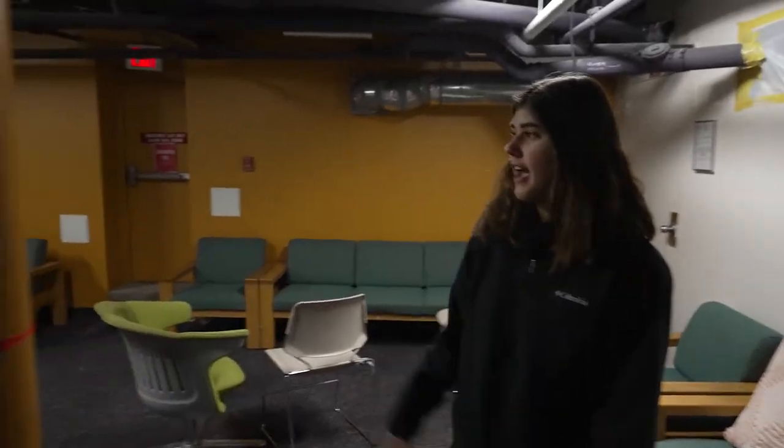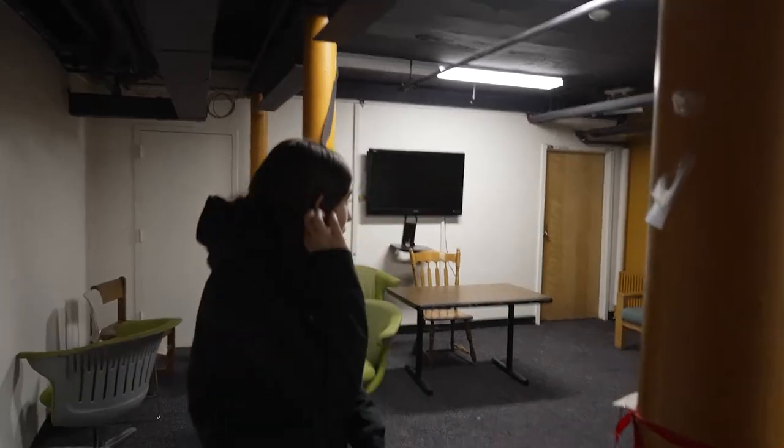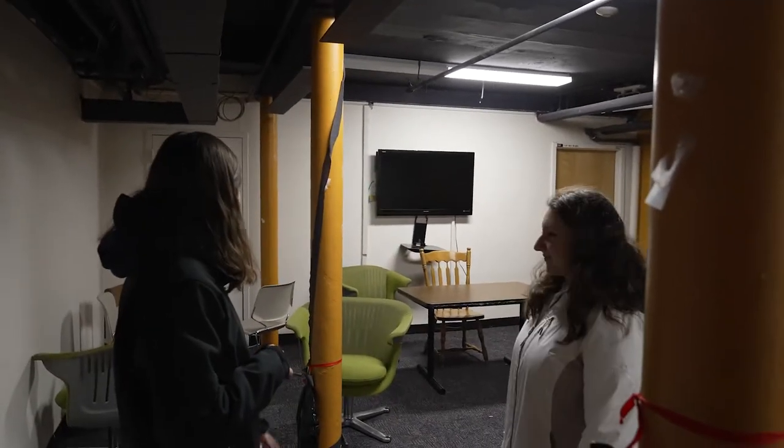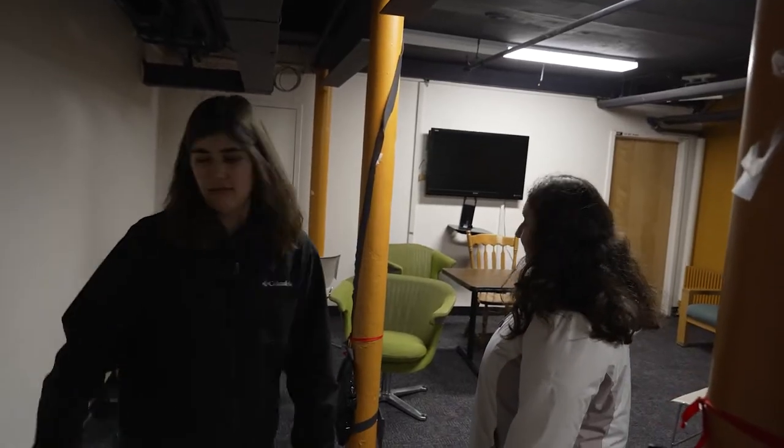Little TV over there. There's a lot of colors in here. It's quite fun — just a collection of miscellaneous chairs, but exciting. Next, laundry room.